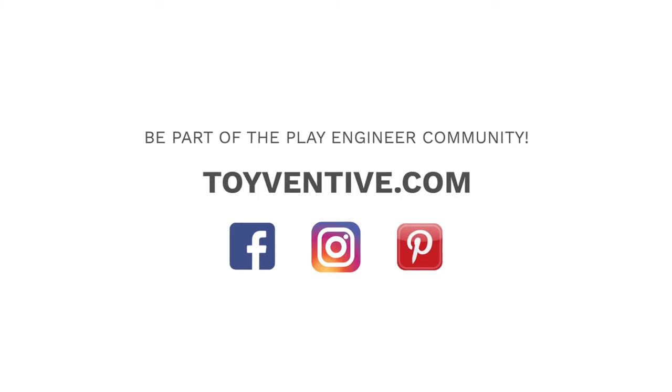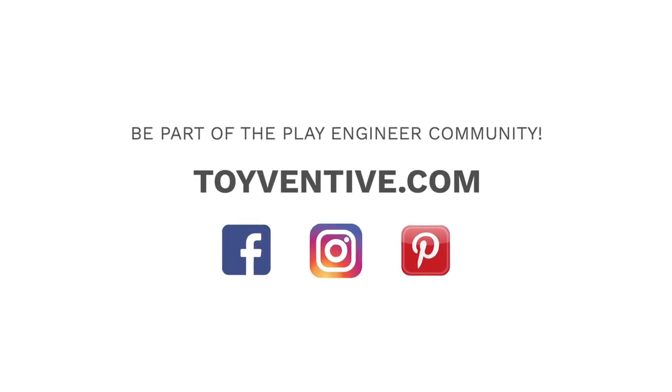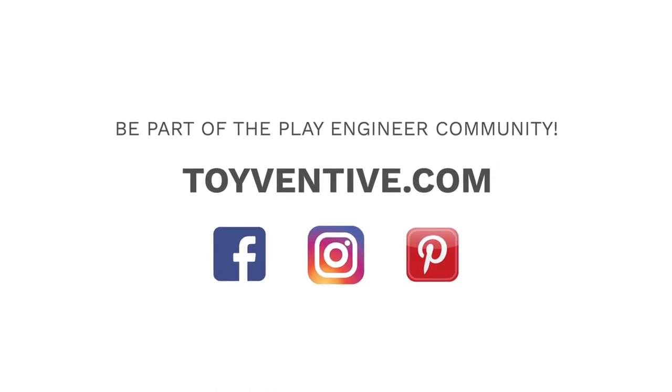Do you have any other play ideas? We would love to hear from you. Join us online and become part of our Play Engineer community, or subscribe to our website for additional play ideas, special offers, and helpful information.